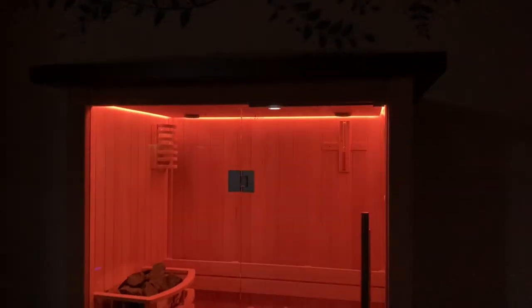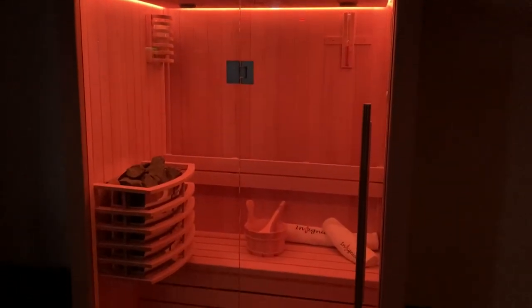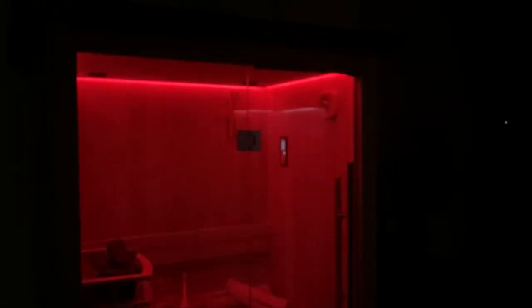Enjoy clouds of warming steam rising from the rocks, enveloping you and slowly flowing down your skin to create a delightful sensation from head to toe.